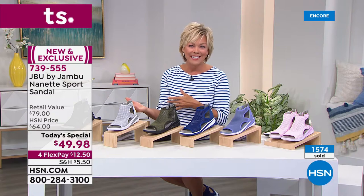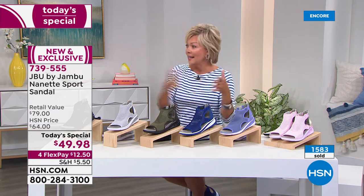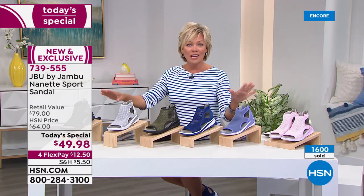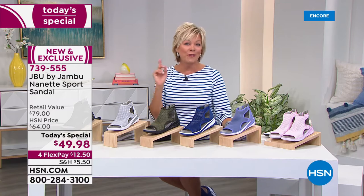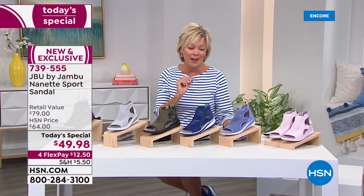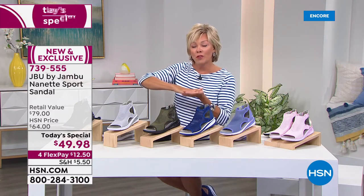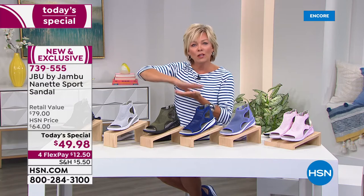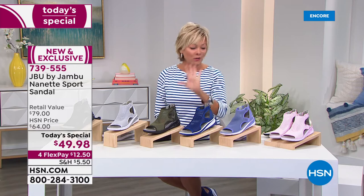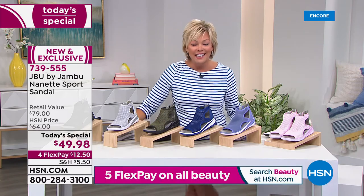This is a sporty sandal that has so much more style than most sporty sandals, which are usually limited to really active days. This will take you from morning till night. It'll feel like a therapeutic shoe — squishy from your heel all the way through to the balls of your feet. If you don't love it, send it back — 30 days, unconditional money-back guarantee.